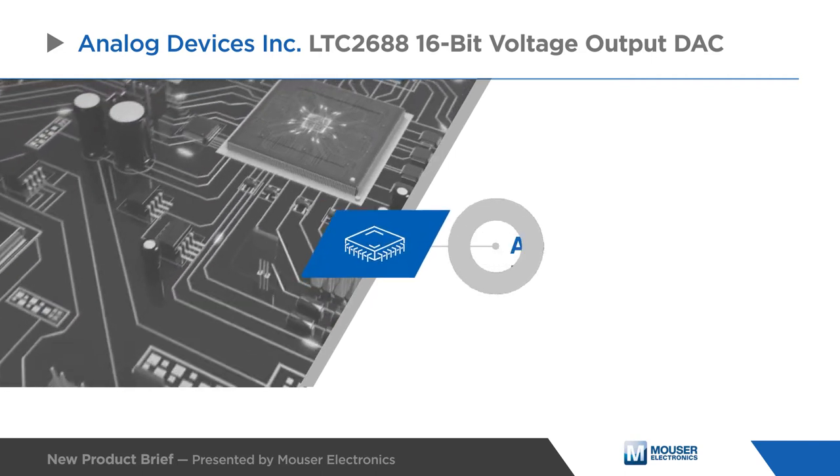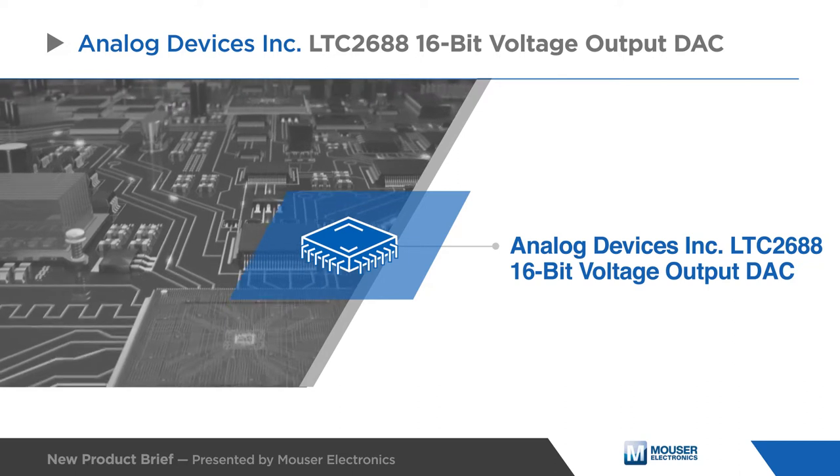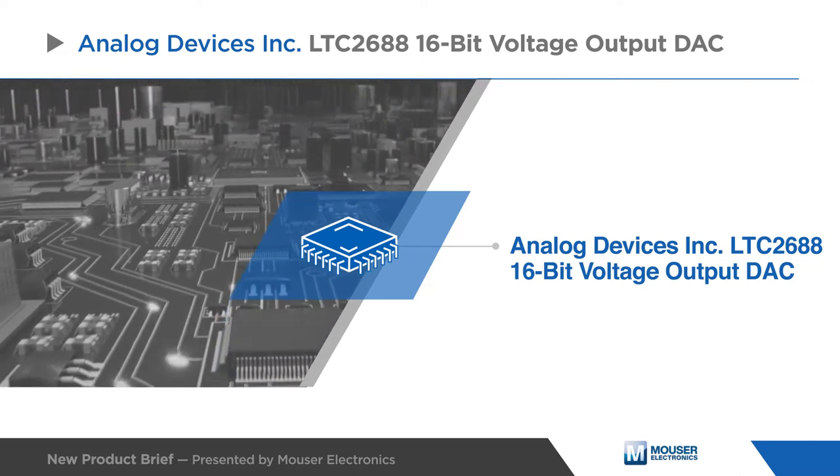The Analog Devices LTC2688 is a 16-channel, 16-bit DAC with integrated precision reference to improve the accuracy of the outputs.